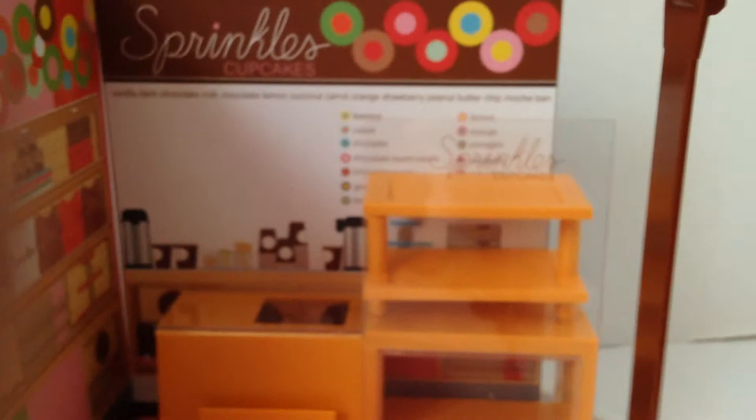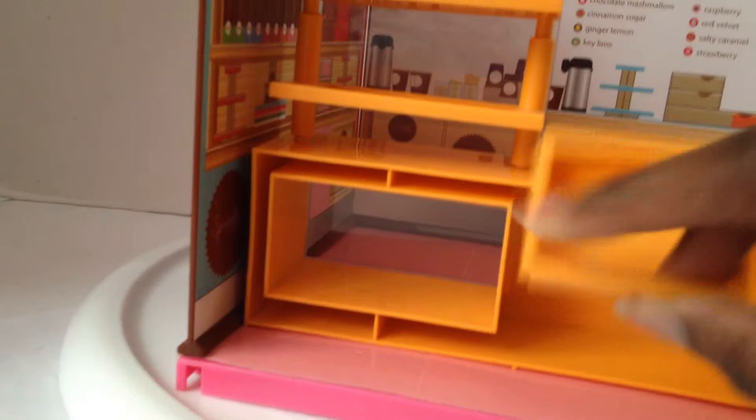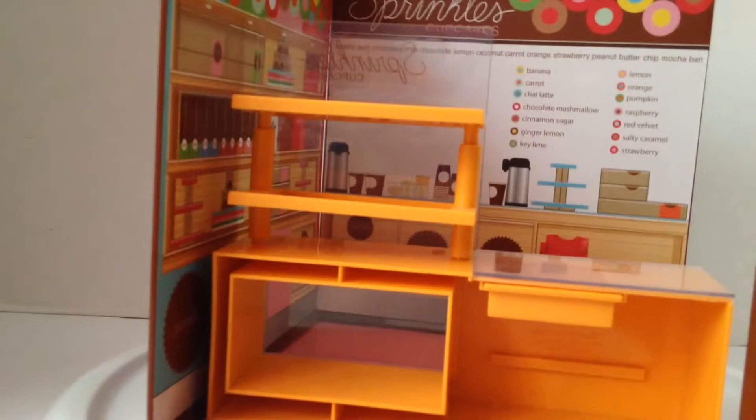Time to start! The biggest thing you get is the counter. You get some plastic with it — that's the Sprinkles logo front — and behind it is where all the stuff goes. Then you get this drawer; make sure the rounded edges go in, not the pointy side — that's how you slide it.